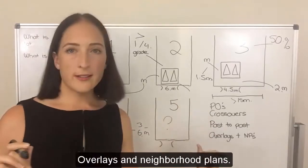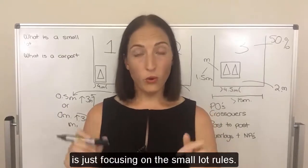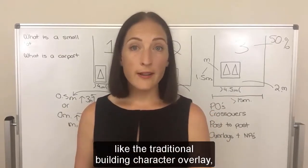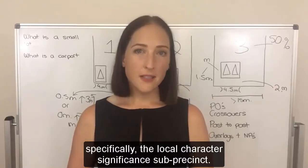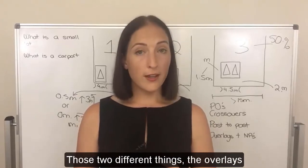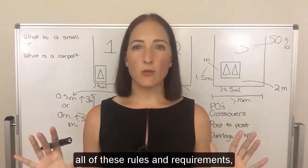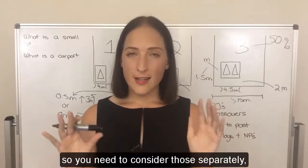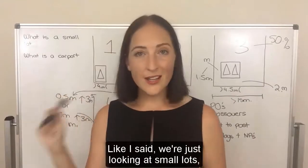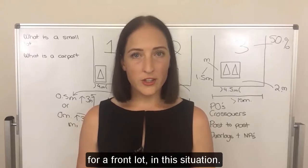One important caveat: what we've talked about today is just the small lot rules. I haven't considered overlays like the traditional building character overlay — specifically the local character significance sub-precinct — or any neighbourhood plans. Those two things can completely change all of these rules and requirements. So you need to consider those separately if they apply to the property.